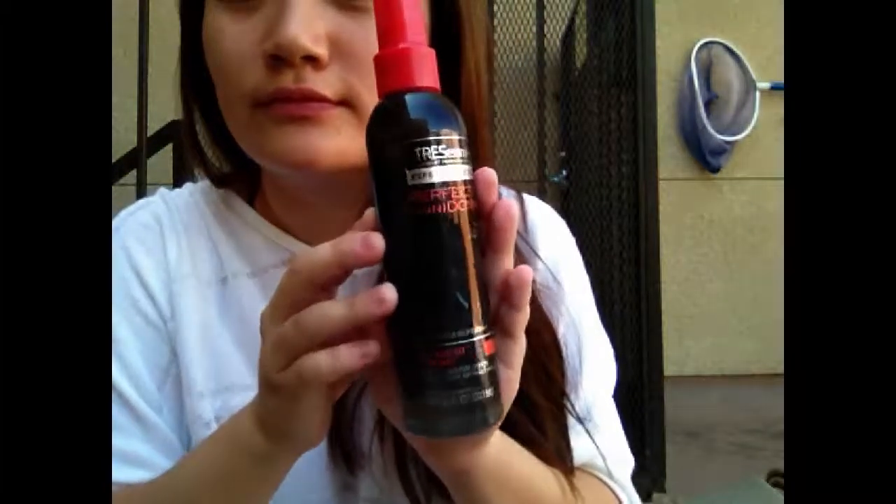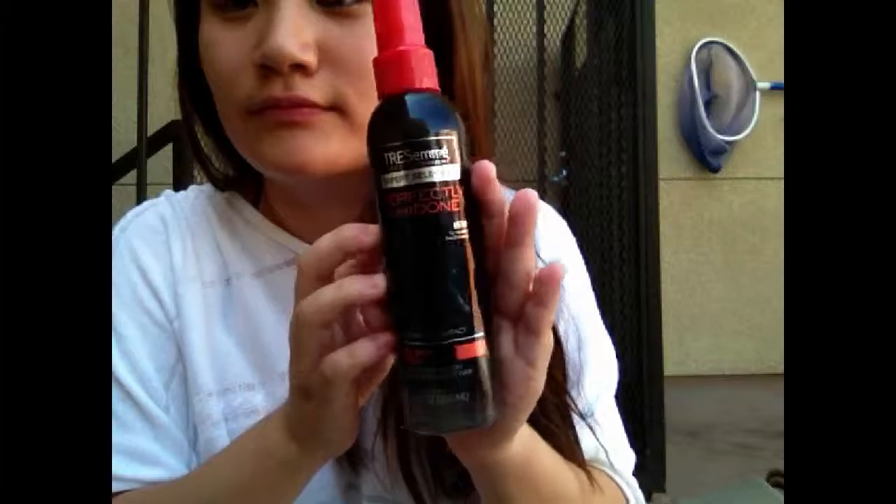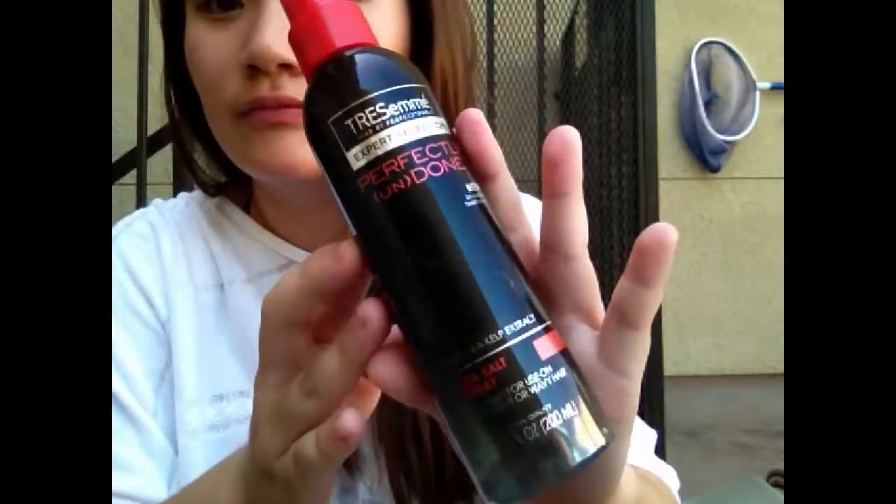The next thing I have is this Tresemme Perfectly Undone sea salt spray with sea kelp. It's basically the spray version of the foam and it gives your hair a lot of texture and volume — especially if you spray it into the roots. It makes you look like you have that beautiful beach hair without actually having to go to the beach.